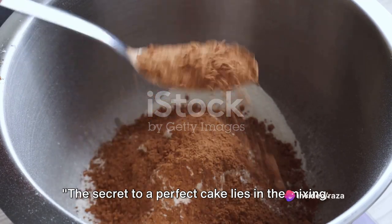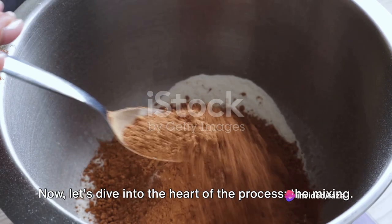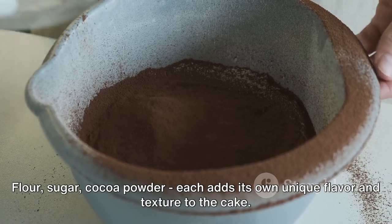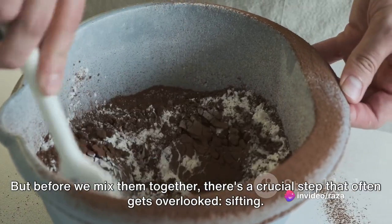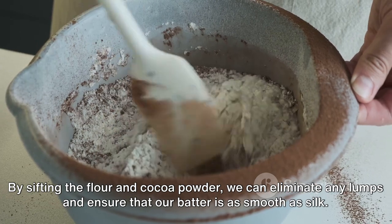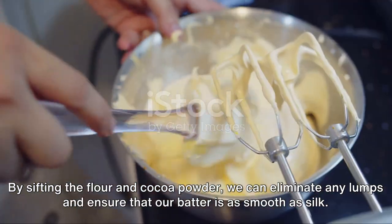The secret to a perfect cake lies in the mixing. We start by combining the dry ingredients — flour, sugar, cocoa powder — each adding its own unique flavor and texture. But before we mix them together, there's a crucial step that often gets overlooked: sifting. By sifting the flour and cocoa powder, we can eliminate any lumps and ensure our batter is as smooth as silk.